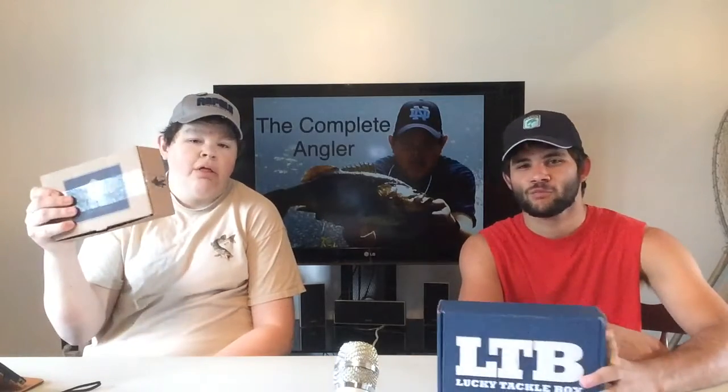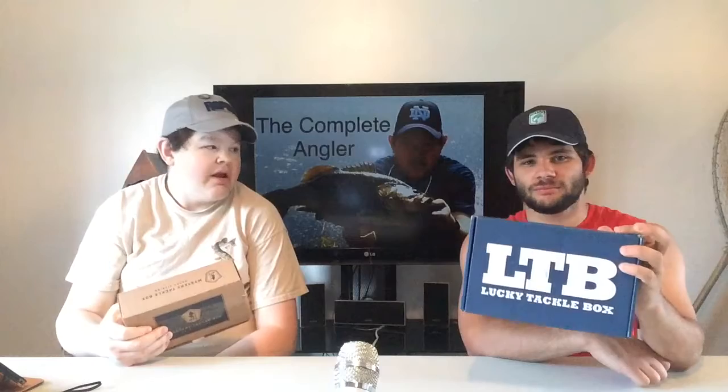Welcome in to another edition of the Complete Angler. I'm Joe Long. I'm JC Brooks. Today we have a battle of the boxes — mystery for me, lucky for me. You're gonna need that because I'm about to take you down. Probably. Alright, let's open them up and see what we got here.